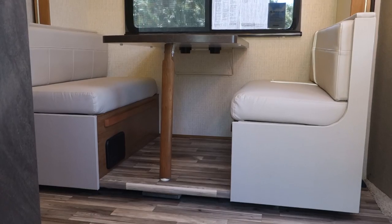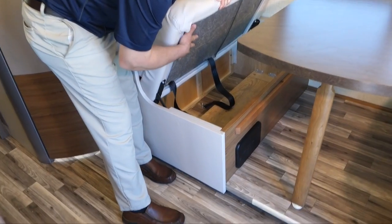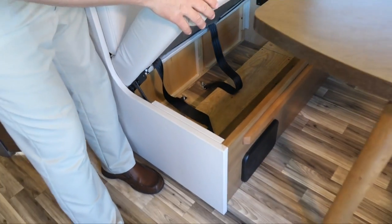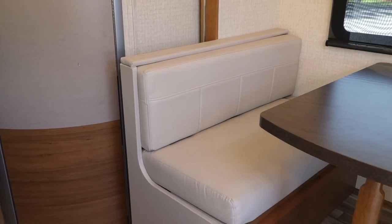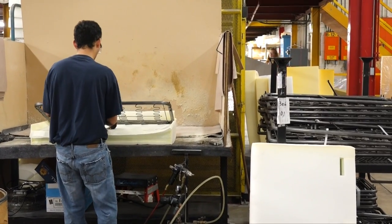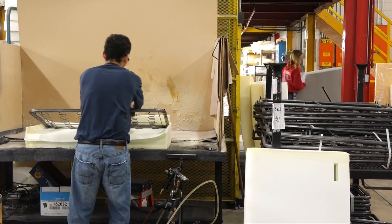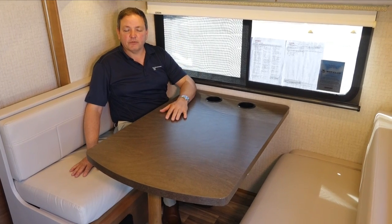A huge change in the 24G is something that we got more requests for than anything — a full-size dinette that seats four. With this dinette, there's significant under-seat storage that's easily accessible. And while we're on the subject of seating, there's another big Winnebago difference. We use high-quality, beautiful, and easy-to-care-for Primera for the surfaces, multi-density foam and residential style upholstery springs for comfort. That means when you're playing cards, working on your laptop, or watching TV, you're going to sit a lot more comfortably for a lot longer.